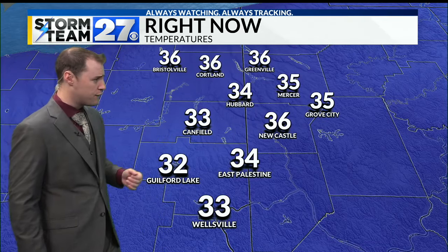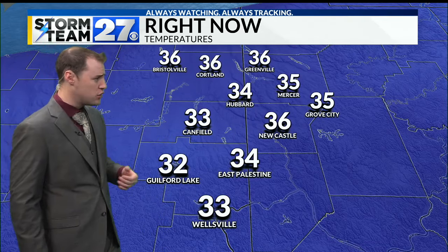Temperatures have dropped off a few degrees — 33 in Canfield, 34 in Hubbard, and 35 right now in the Mercer area.